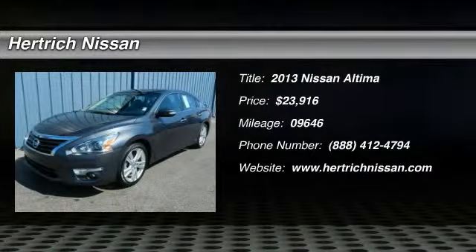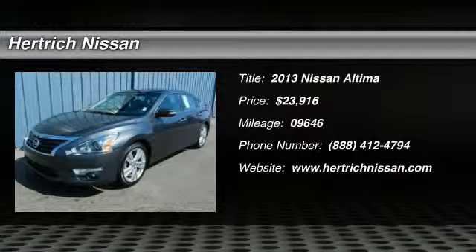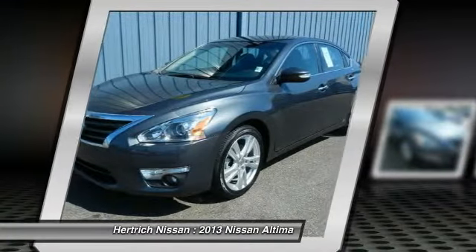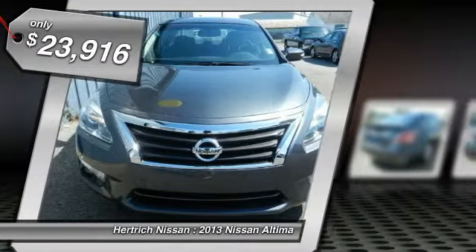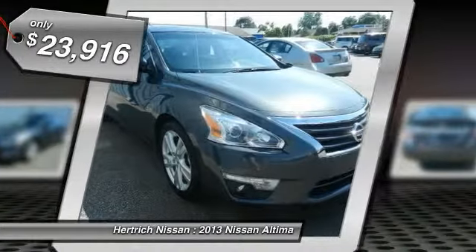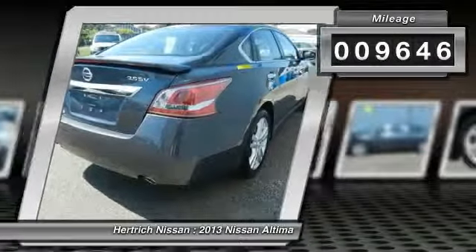Contact Herchick Nissan today for information on dozens of vehicles like this 2013 Nissan Altima 3.5 SV. This Nissan includes N94, External Ground Lighting, and PIL. For third-party subscriptions or services, please contact the dealer for more information.